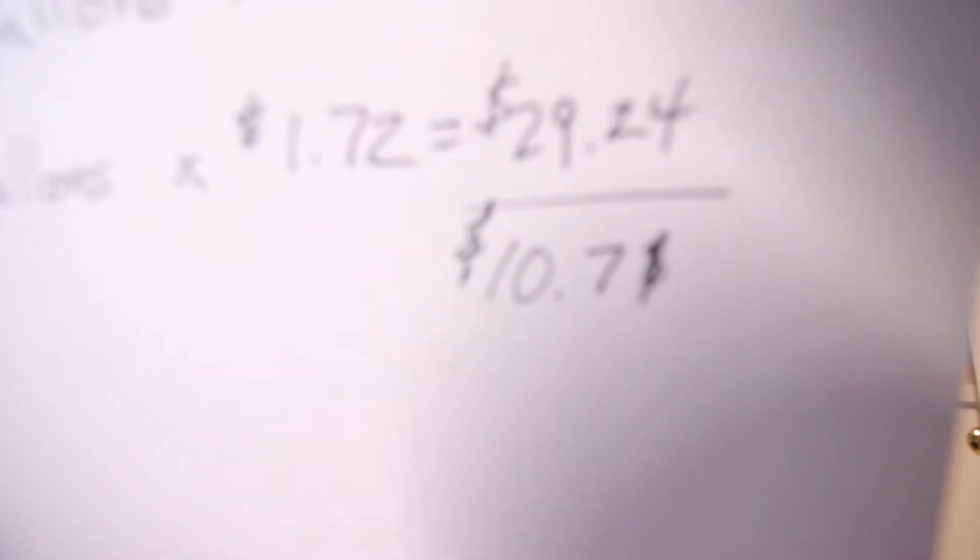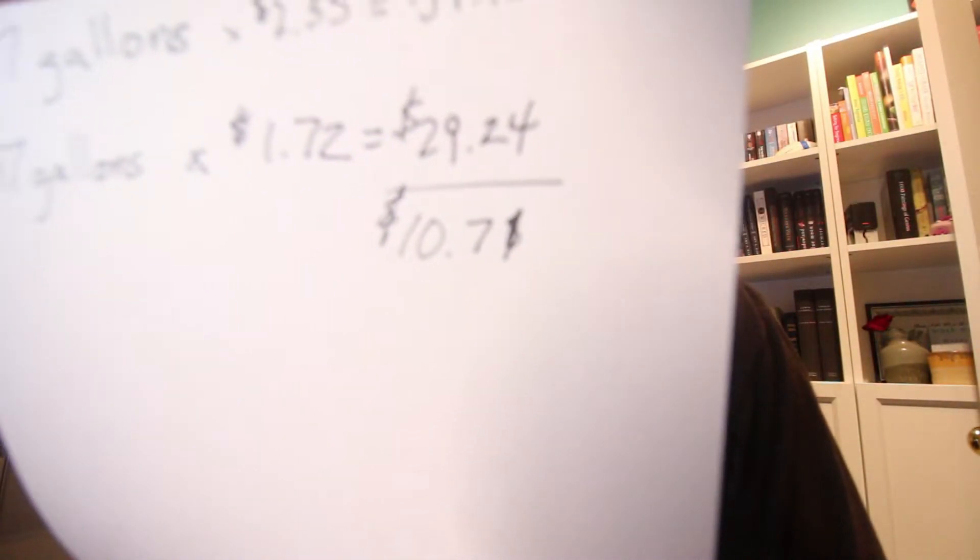You get a fuel point for every dollar, and for every 100 points you get 10 cents off a gallon of gas. But they do it because they want you to come there and spend all your money. And it's not necessarily always the cheapest price on things there. So we don't always want to be reliant on that.